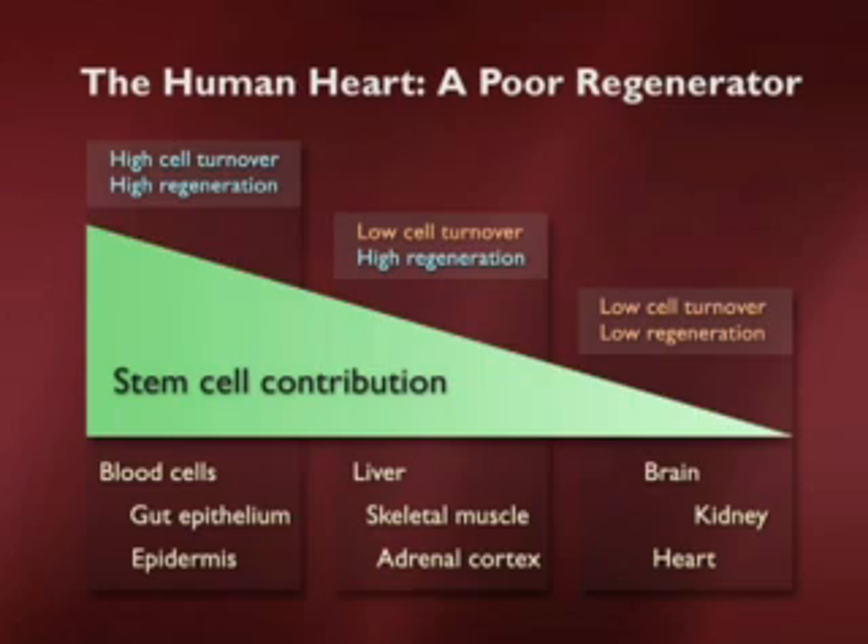I'm going to finish this lecture series with a major challenge: to address the issue of how we might be able to regenerate an organ that we all depend on minute by minute, but that is one of the most intractable organs to regenerate in our entire body — and that's the heart.